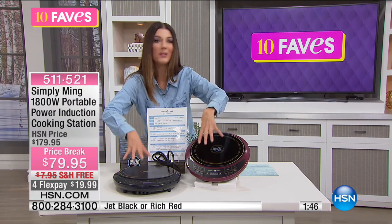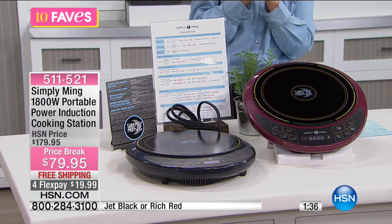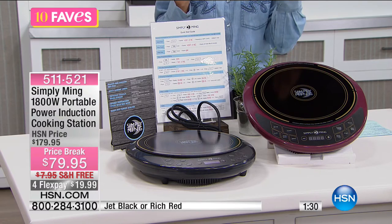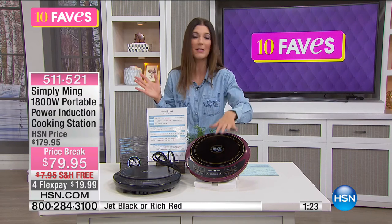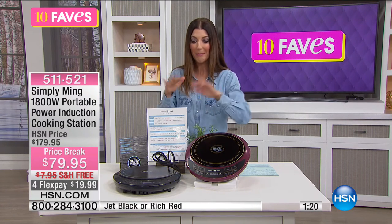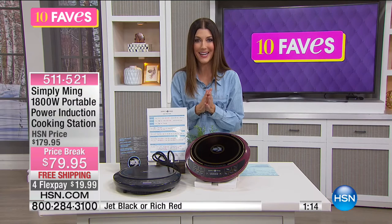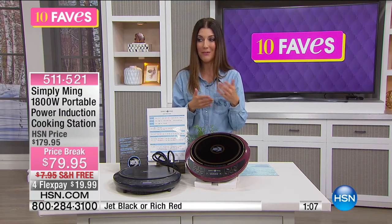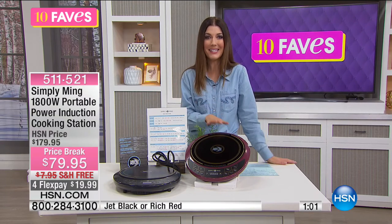Maybe your daughter's going to college, your son's in an apartment — they need something that works. A caller on a show said his oven broke, he started using this induction burner, and now he hasn't even bothered to fix his oven — that's how great it is. You're going to want to use this with induction-compliant cookware, which is all of Chef Ming's cookware. You can also use stainless steel and cast iron. If your cookware is at home and you're not sure if it's induction-compliant, it's going to be perfect if a magnet sticks to the bottom of your pan. Here's what customers had to say — they're raving about it. $100 off our regular price, four flex pays less than $20 a month. Experience Simply Ming for yourself.